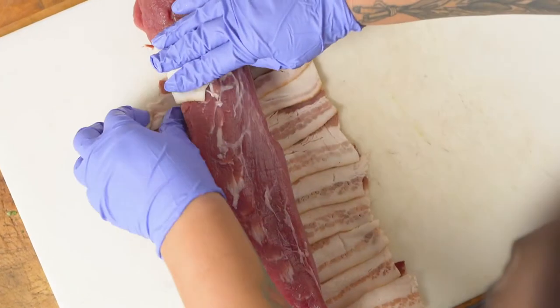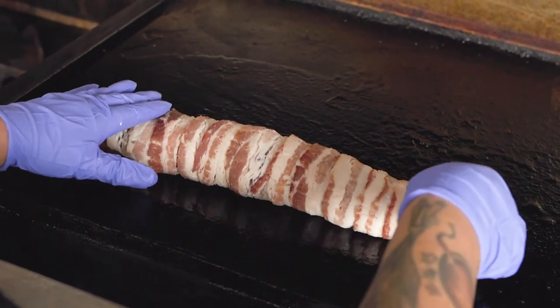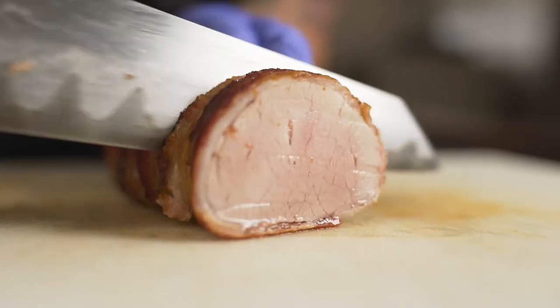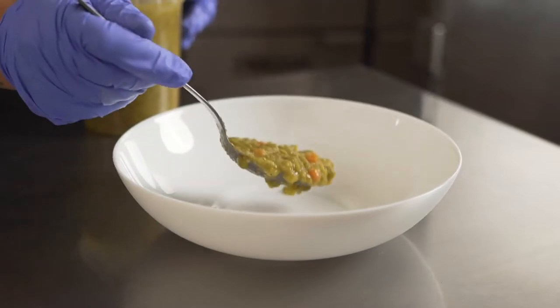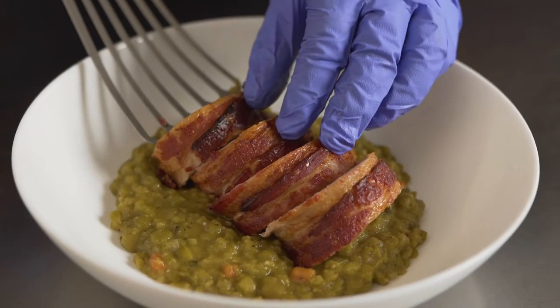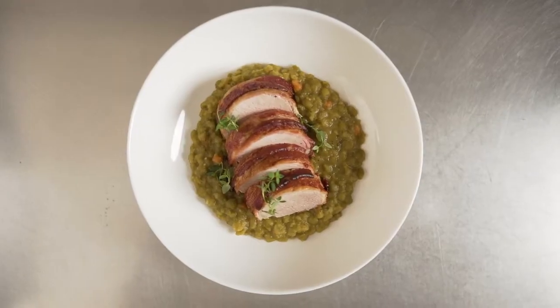I wanted to make a modern twist on a classic by wrapping the tenderloin in bacon. I really love this dish because of its comfort food aspect. It's really homey and comforting, and with the tenderloin in the dish it really gives it a lot more substance. This is the split pea soup made with the Tyson Chairman's Reserve pork tenderloin wrapped in bacon.